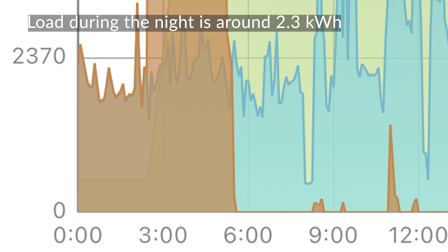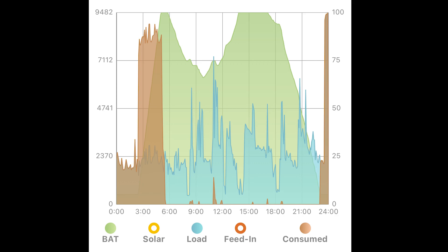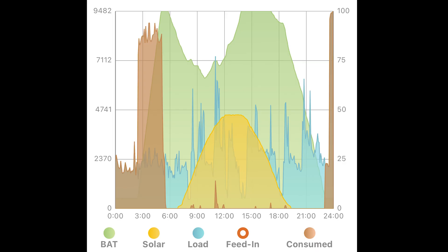Overnight there is a load of around 2.3 kilowatts throughout the night, which will be the air conditioning on cooling and the usual background usage for refrigeration etc. The electricity being used is shown in blue-teal on the graph. At 05:30 it is still night time with no solar energy, so immediately all the load on the house comes from the battery again, which will slowly start to discharge. This is the end of the Octopus Intelligent off-peak period. It is not until around 07:00 that we get some sunlight and the solar panels start generating electricity.